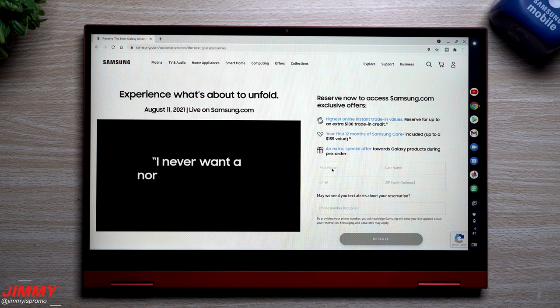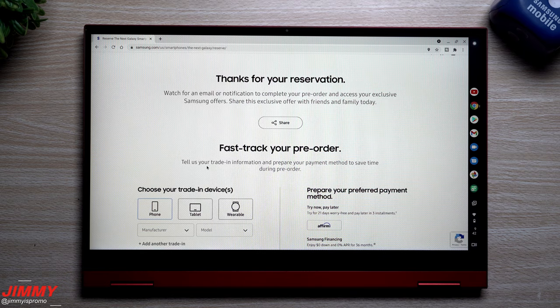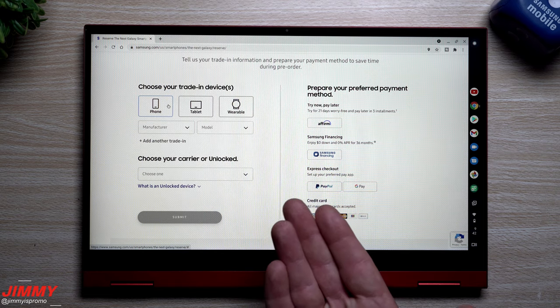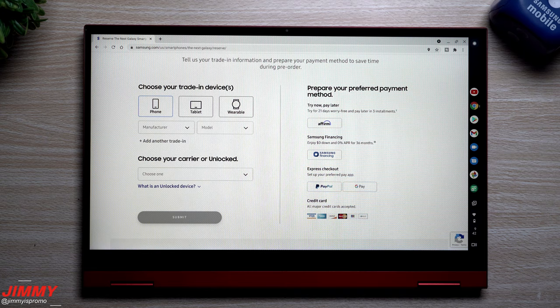After registration, you can also indicate what you'd like to trade in. What's great is that you have the ability to trade in more than one device. Maybe you have two older phones sitting at home — this lets you trade in two devices instead of just one, which is why they include that little 's' in parentheses on the page.